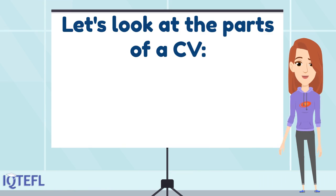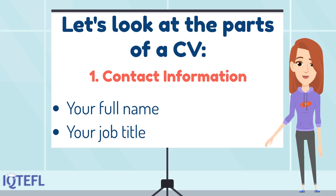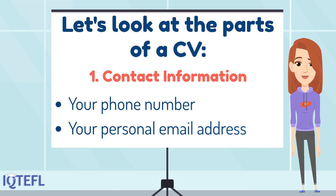Let's look at the parts of a CV. Let's start with number one: contact information. Here you will show your full name, your job title if you are currently working, your phone number and your personal email address.